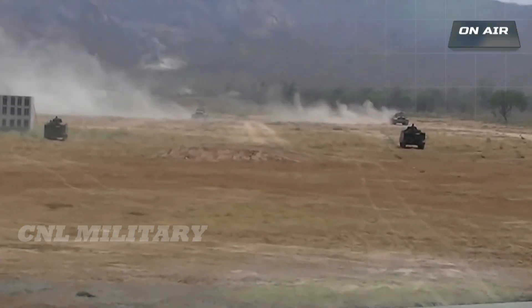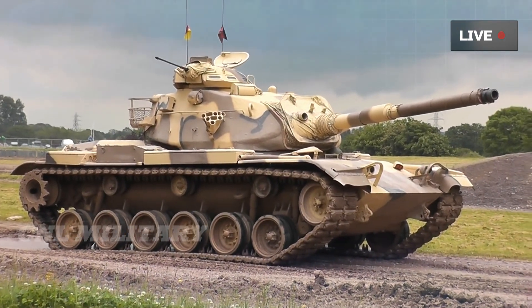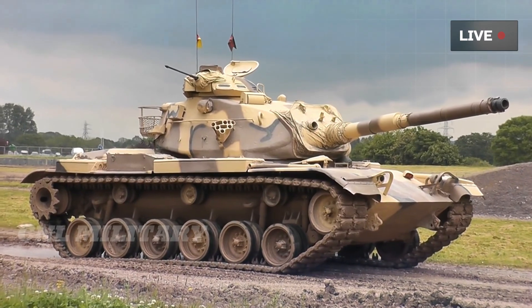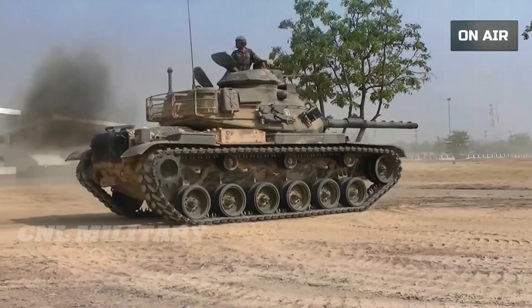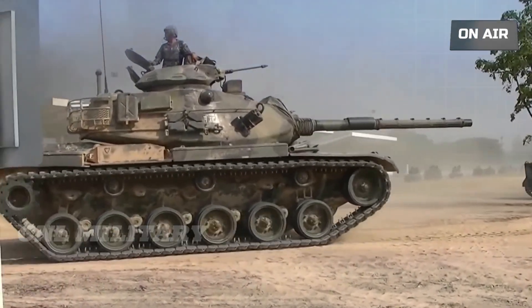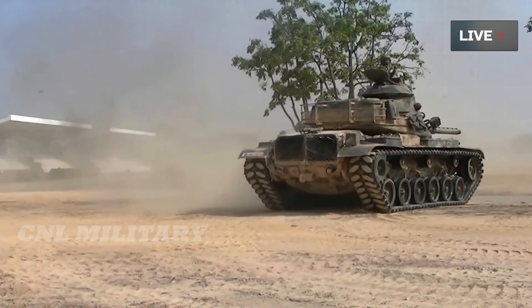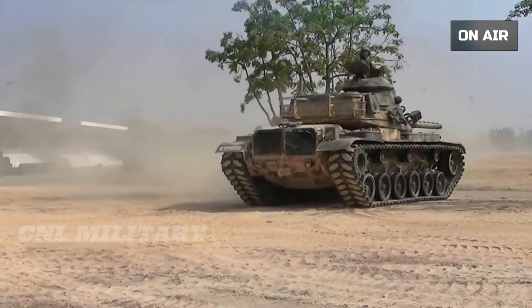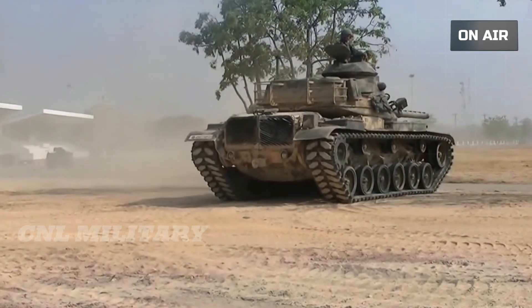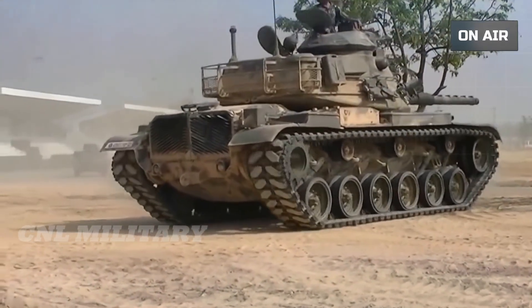Raytheon's SLEP upgrade focuses on improved firepower and mobility. First, it replaces the old M68 gun with the potent 120-millimeter M256 gun used in the Abrams tank. This will transform the Patton from a tank that would struggle against a 1980s-era T-72 to one that can penetrate most modern tanks. Furthermore, the M60 SLEP has a new digital targeting system taken from the M1A1D to replace the Patton's dated technology.